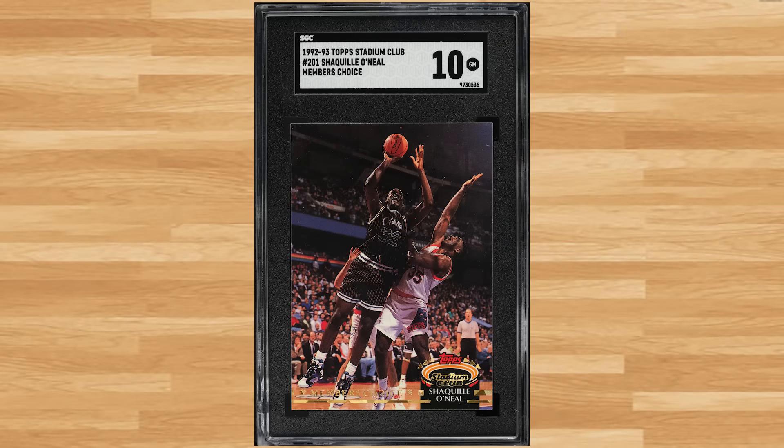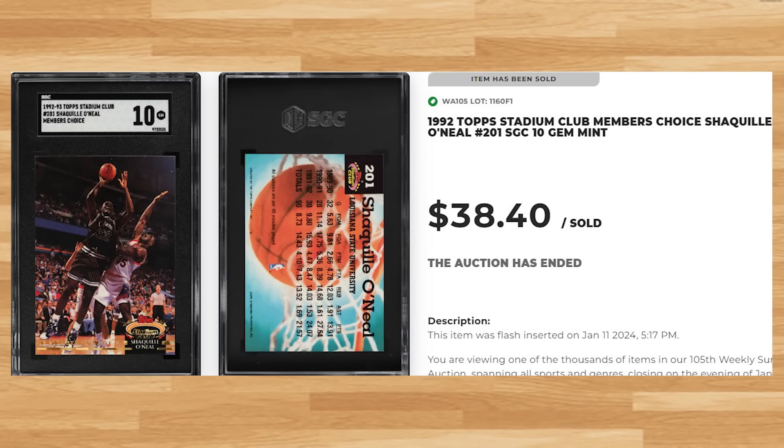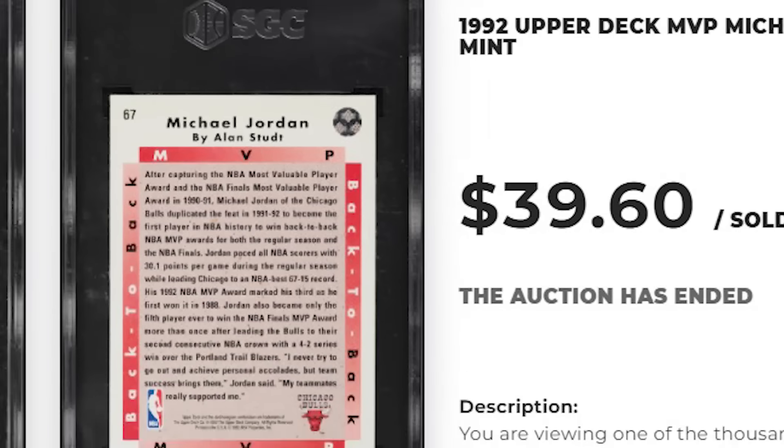Shaq makes his first appearance on today's list at number 42 with this 1992 Stadium Club Members First Choice rookie card number 21. This was an SGC 10 and it sold for $38.40. Up next at number 41 is this 1992 Upper Deck Michael Jordan MVP card number 67. This was an SGC 10 and it sold for just short of $40.